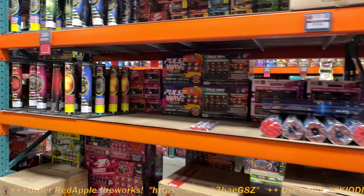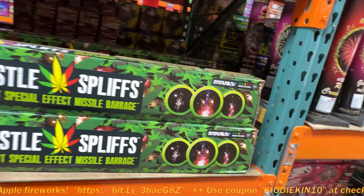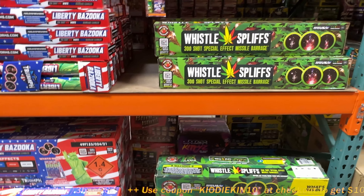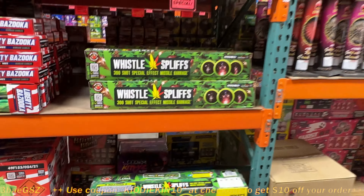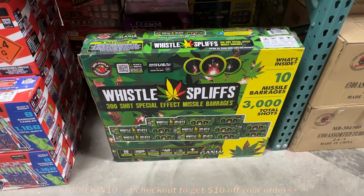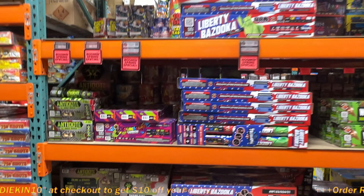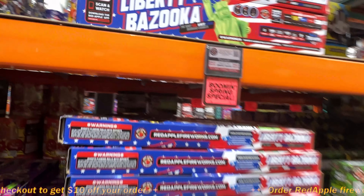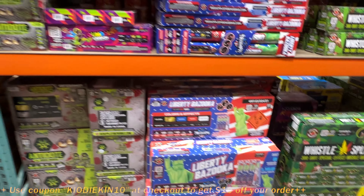They moved some things — before, everything was on the other side of the aisle. Whistle Spliffs. If you guys know who CZ Celtic is, he turned me on to these. He loved those. I wanted to test one of those out — I got a video on it. You guys will love the Whistle Spliffs, really loud. If you really love them, definitely get the case on this one. The case is going for $200. There are 10 inside the box, and then you get the unit for $23. I love them, really good.